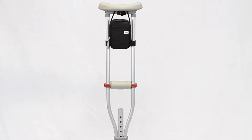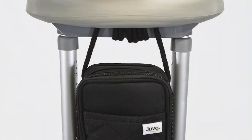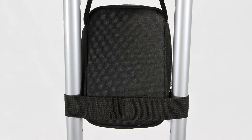The Crutch Caddy is an attractive crutch accessory for standard crutches. It also features adjustable cords and cord locks for adjustability, and the Velcro straps keep the Caddy stable.